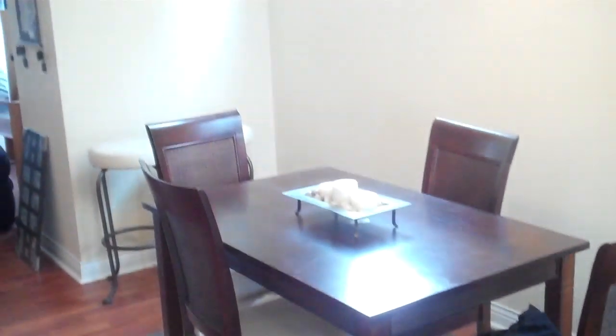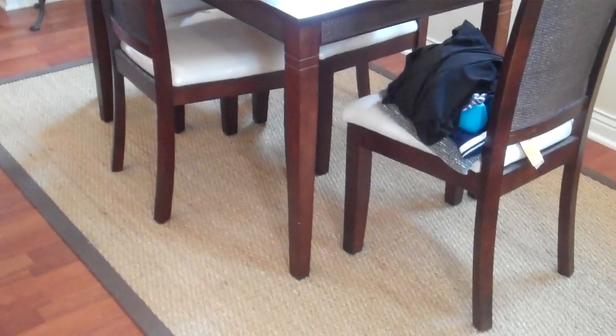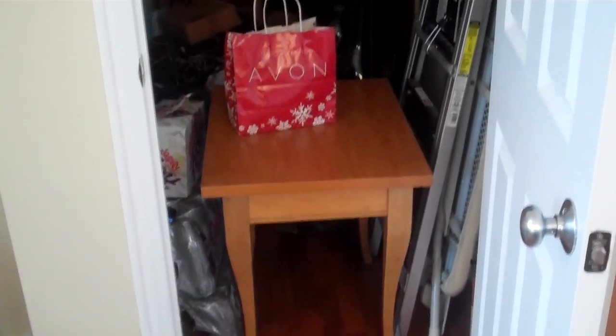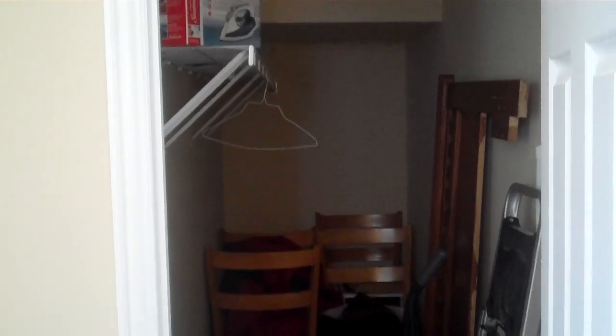You could certainly have seating for eight, maybe even ten here in the dining area. To the left, there is a storage area which is deceptively large — you'll notice the upgraded six-panel doors. That storage area goes back a good ten to twelve feet and gives you just an immense amount of storage.